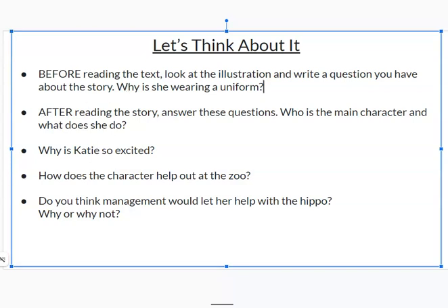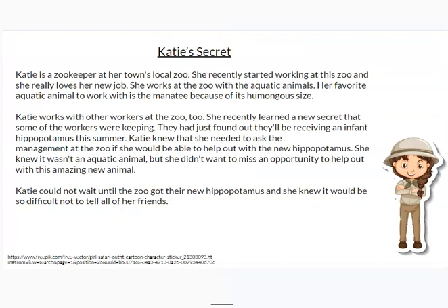Let's start by reading the story. Katie's Secret: Katie is a zookeeper at her town's local zoo. She recently started working at the zoo, and she really loves her new job. She works at the zoo with the aquatic animals. Her favorite aquatic animal to work with is the manatee, because of its humongous size.